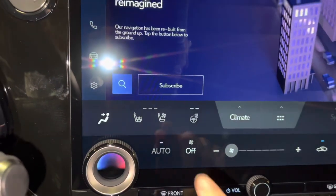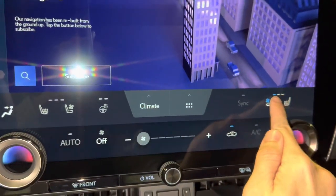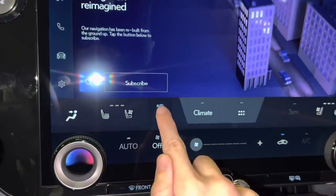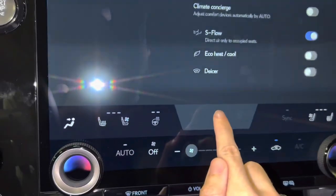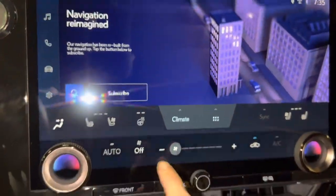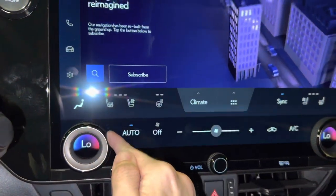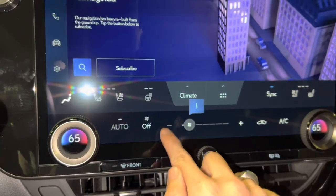We have our heated and ventilated seats for driver and passenger, with heated steering wheel, climate settings, and frequently used icons. We have AC controls, dual temperature dials, and fan speed switch.